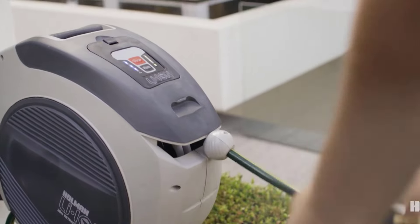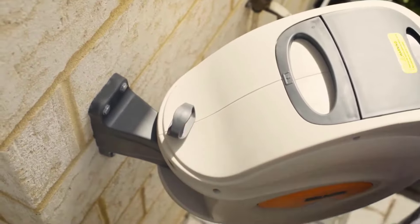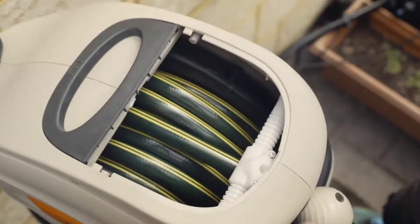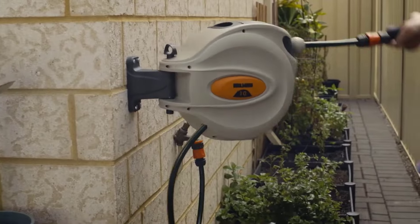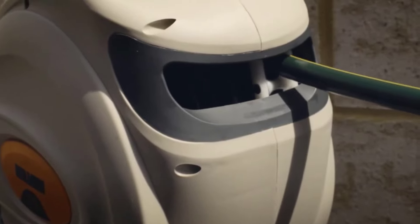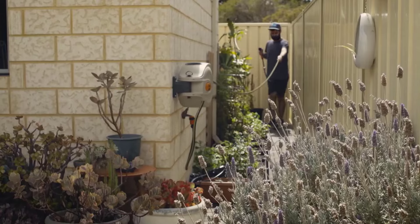It's available in different sizes to suit pretty much any garden or balcony — big or small, it doesn't matter. The reel's automatic layering mechanism ensures it doesn't twist or kink. You can also stop the hose at the exact length you need. Being able to neatly store away the hose after each use means you won't have to worry about tripping hazards anymore.